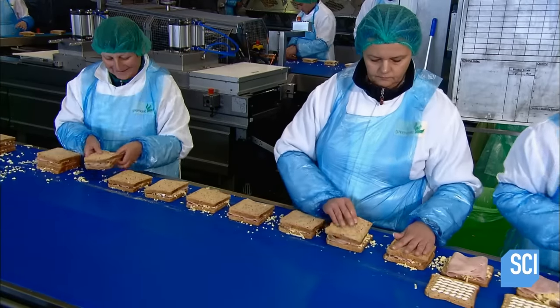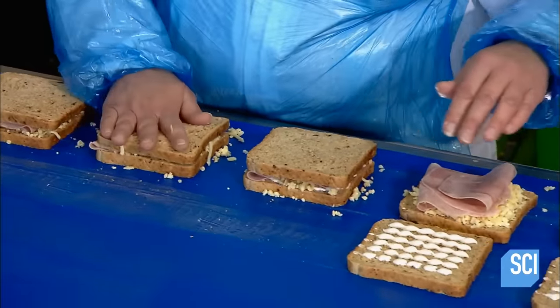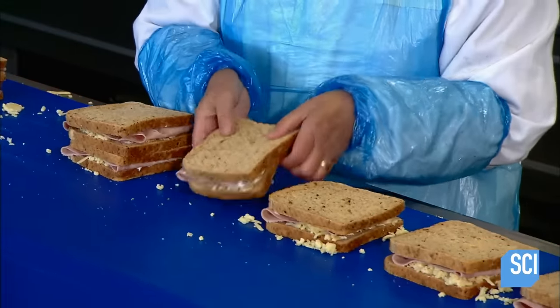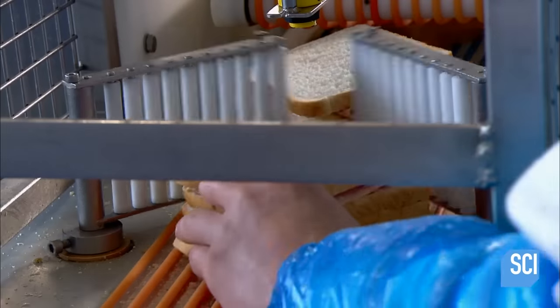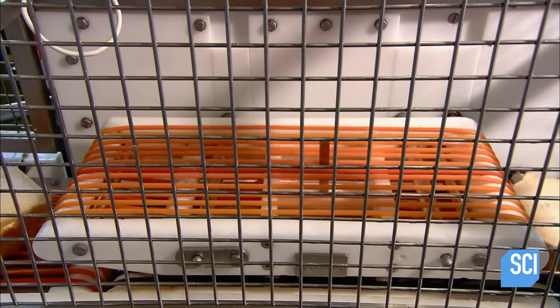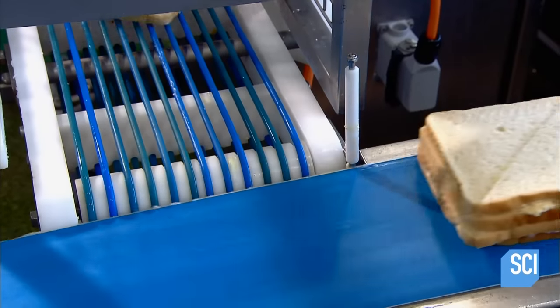Next, workers close up the sandwiches and stack them in piles of two. The belt then brings the sandwiches to a mechanized cutter. The cutter works like a reciprocating saw, the vertical blade oscillating at high speed as the sandwich travels through it. The stacked halves on each side will be packaged together as one sandwich.